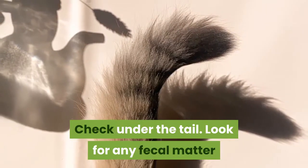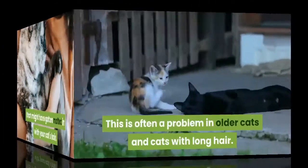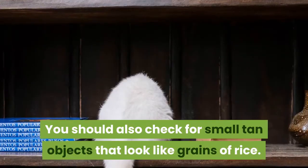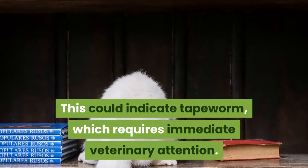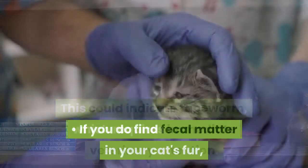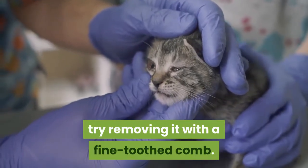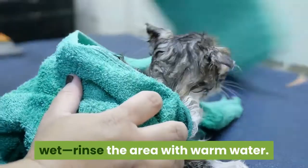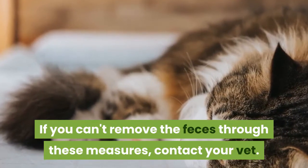Check under the tail. Look for any fecal matter that might have gotten matted in with your cat's hair. This is often a problem in older cats and cats with long hair. You should also check for small tan objects that look like grains of rice — this could indicate tapeworm, which requires immediate veterinary attention. If you do find fecal matter in your cat's fur, try removing it with a fine-toothed comb. If this doesn't work, and if your cat doesn't object to getting wet, rinse the area with warm water. If you can't remove the feces through these measures, contact your vet.